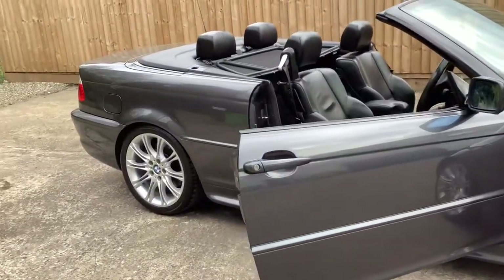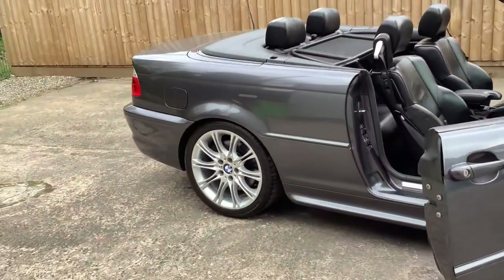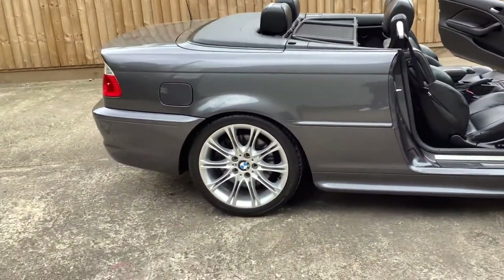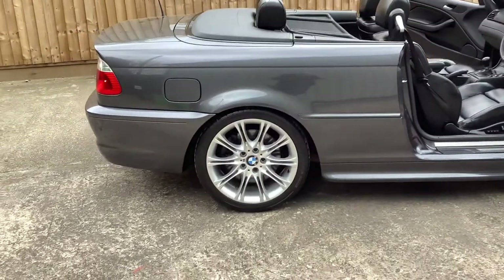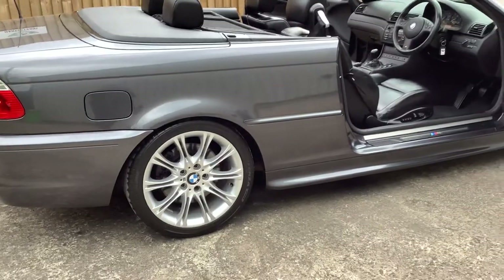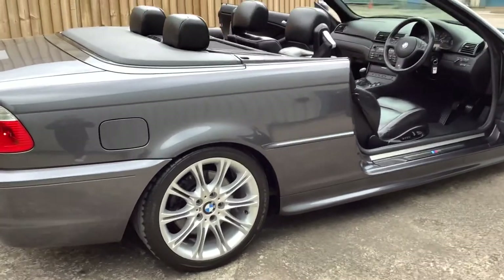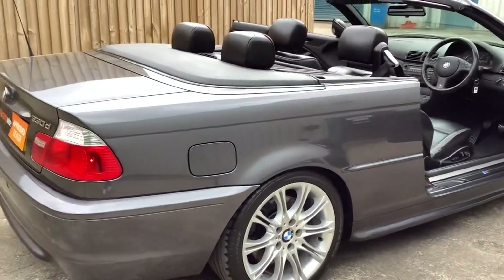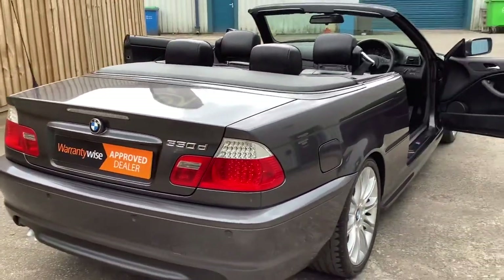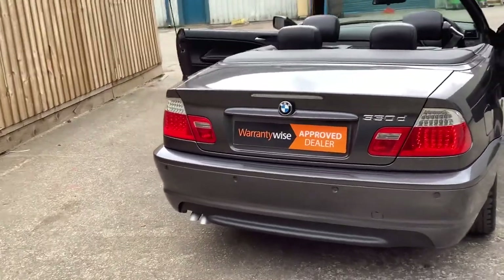Discs and pads both front and rear are in really strong condition — I don't even think there's a lip on them. Bridgestone tires matching both front and rear, and they're in new condition, as are the alloy wheels. Detailed calipers, nice specification including the wind brake and the hard top.